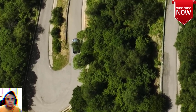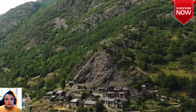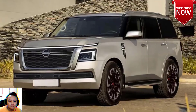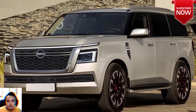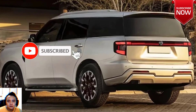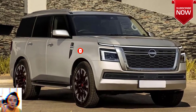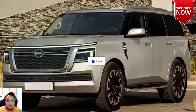The 2024 Nissan Patrol Warrior off-road edition will be the most expensive Nissan Patrol sold in Australia for close to a decade when it arrives in showrooms in the coming weeks. Developed in Australia in conjunction with Premcar, the Victorian engineering firm behind the former Ford Performance Vehicles, the Patrol Warrior will be priced from $101,160 plus on-road costs.